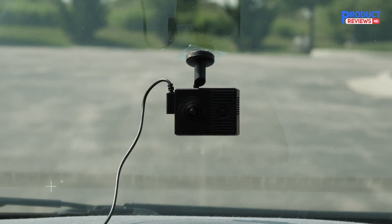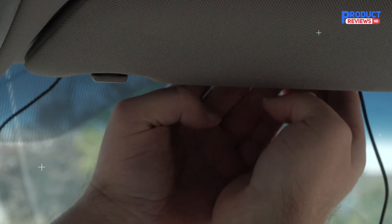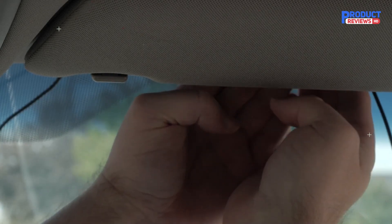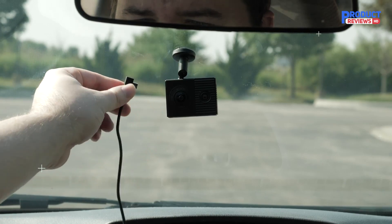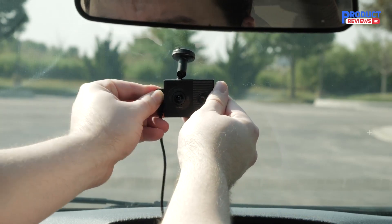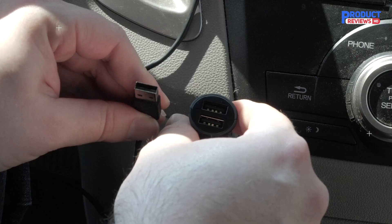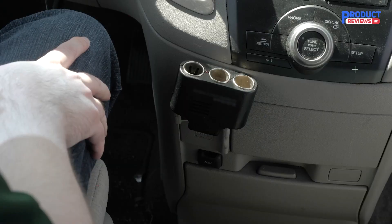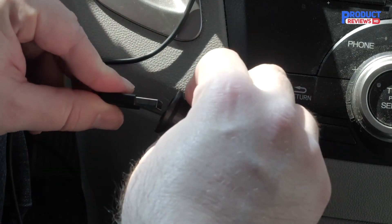Easily view and share video from your smartphone using the Garmin Drive app. The front-facing lens records crisp 1440p video, clear and detailed enough to capture important details. The interior lens captures 720p video with exclusive Night Glow technology, so you can record driver and passenger activity even at night. Built-in Wi-Fi syncs video to the Garmin Drive app, and requires download of the Garmin Drive app on a compatible smartphone enabled with GPS and Bluetooth low-energy technology.